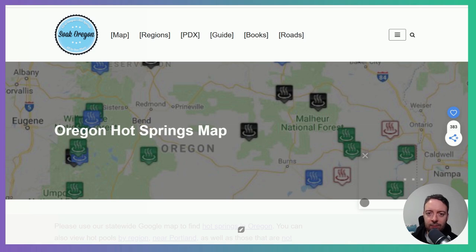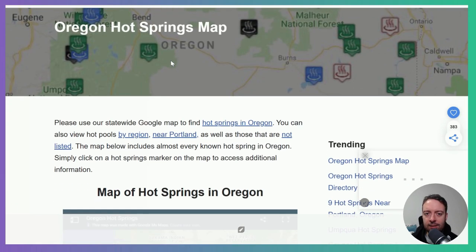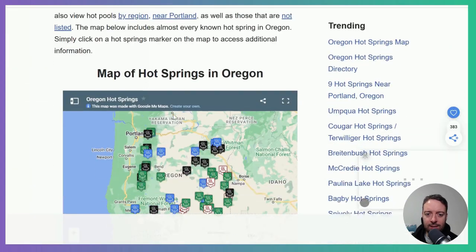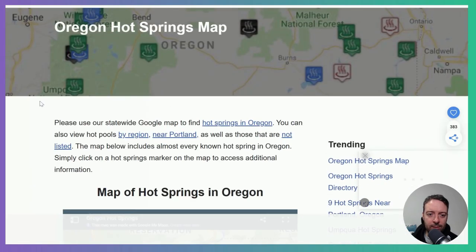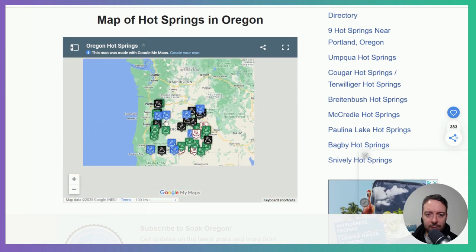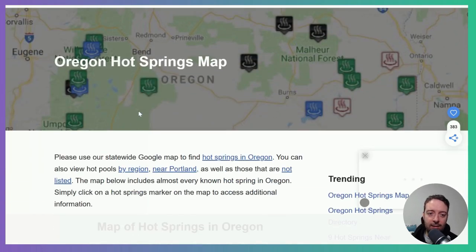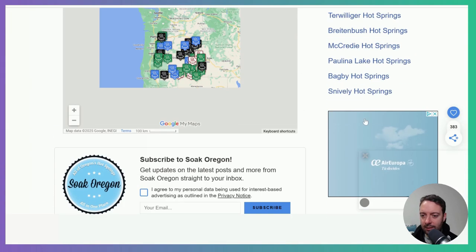After lead generation, we have directory sites. These sites can make a lot of money. I found this one from a video — Frey Chu talks all about directory websites in that one. This will be quite easy to replicate with Bolt.new. The map feature might be a bit more difficult, but you can make it easier just by having different pages and linking all the different entries — like hot springs. This one is making a bit of money and also running ads.